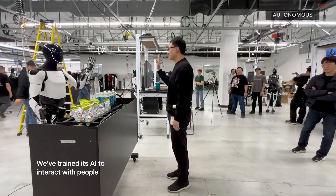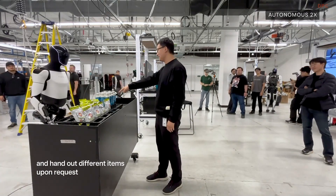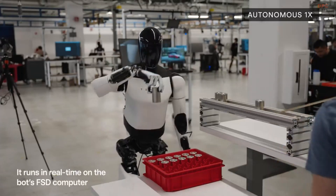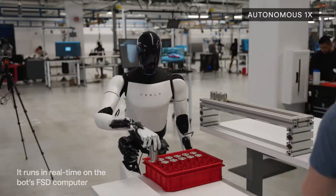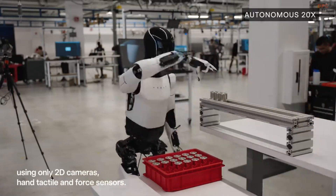Collaboration is another highlight. Tesla Optimus is designed to work alongside human workers rather than replace them entirely. It can handle repetitive and physically demanding jobs, freeing up human employees to focus on tasks that require creativity or problem-solving skills.